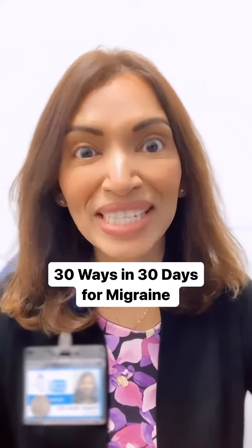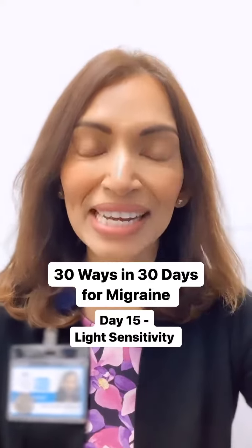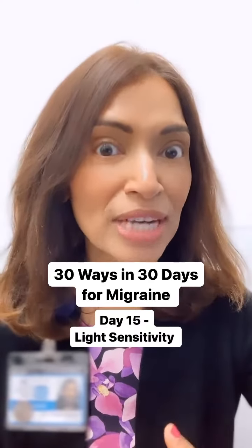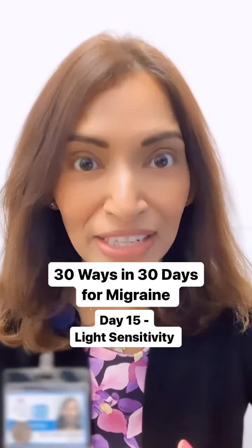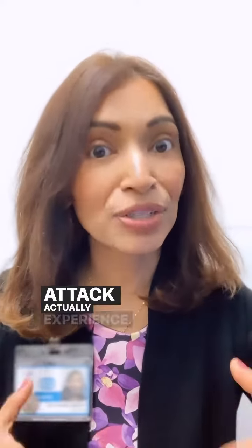Hi everyone, welcome back to 30 Ways and 30 Days for Migraine Management Naturally. Today we're up to day 15 and I wanted to introduce a new topic which is light sensitivity. Light sensitivity and migraine go hand in hand, and studies have shown that 80% of people before they have a migraine attack actually experience light sensitivity.